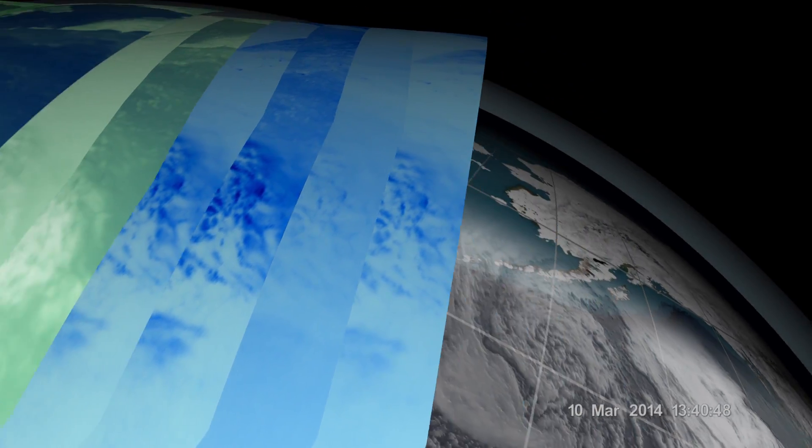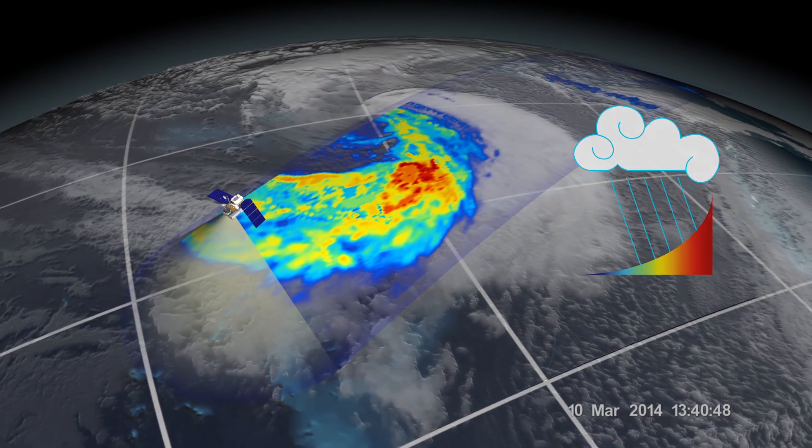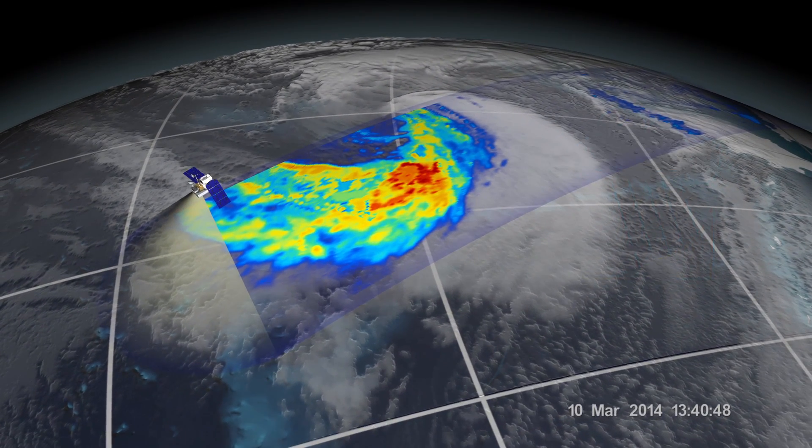Scientific algorithms then translate the GMI's brightness temperature data into more meaningful products, such as rain rates.